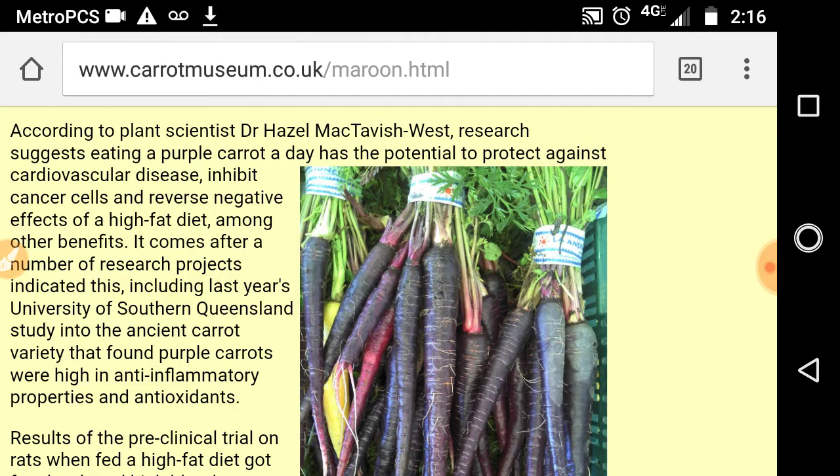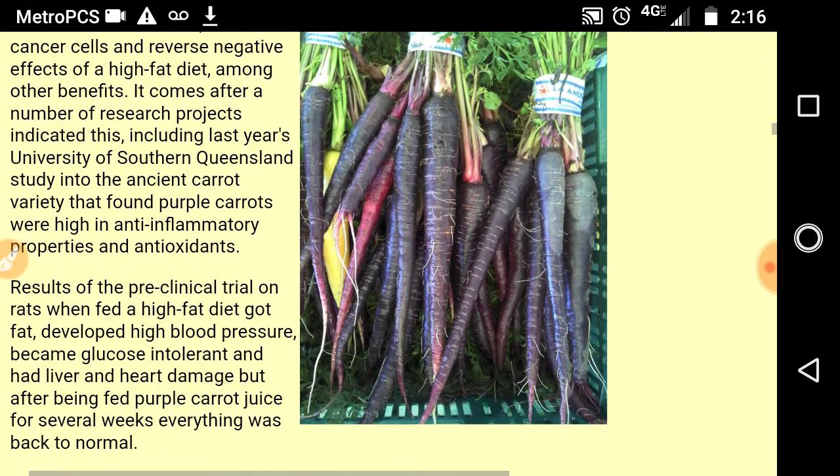It comes after a number of research projects indicated this, including last year's University of Southern Queensland's study into the ancient carrot variety that found purple carrots were high in anti-inflammatory properties and antioxidants.